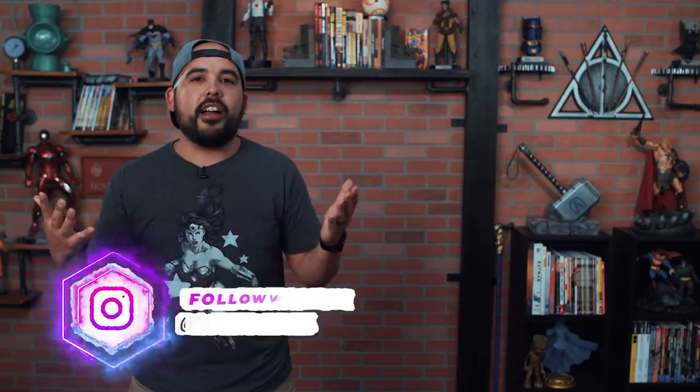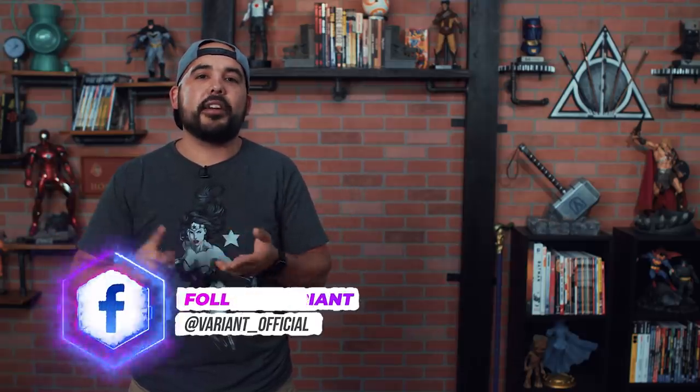And that's going to bring today's episode to a close. If you liked today's episode, be sure to check out this one right here. And if you like all of our content, as always, be sure to like, subscribe, and comment — it helps the channel out. I'll see you guys next time when I talk about all things comics.